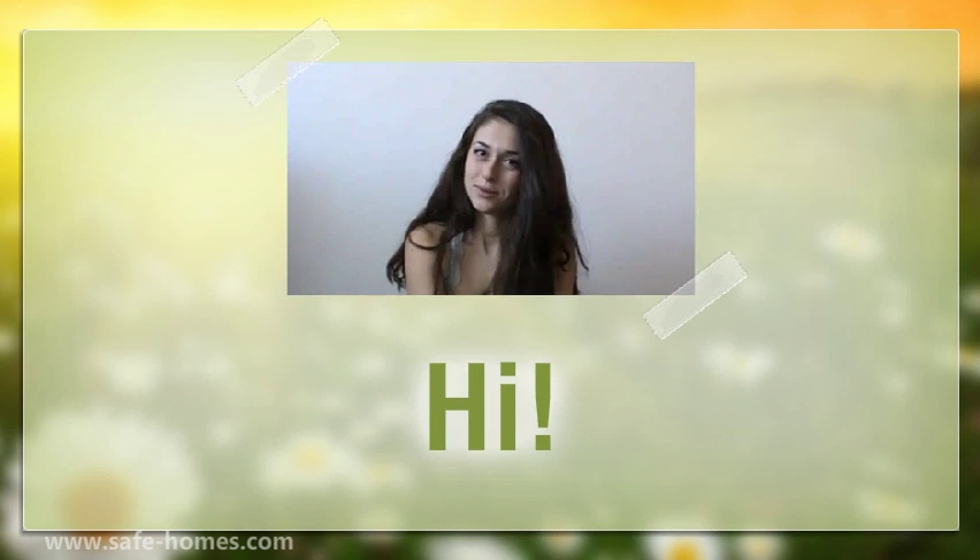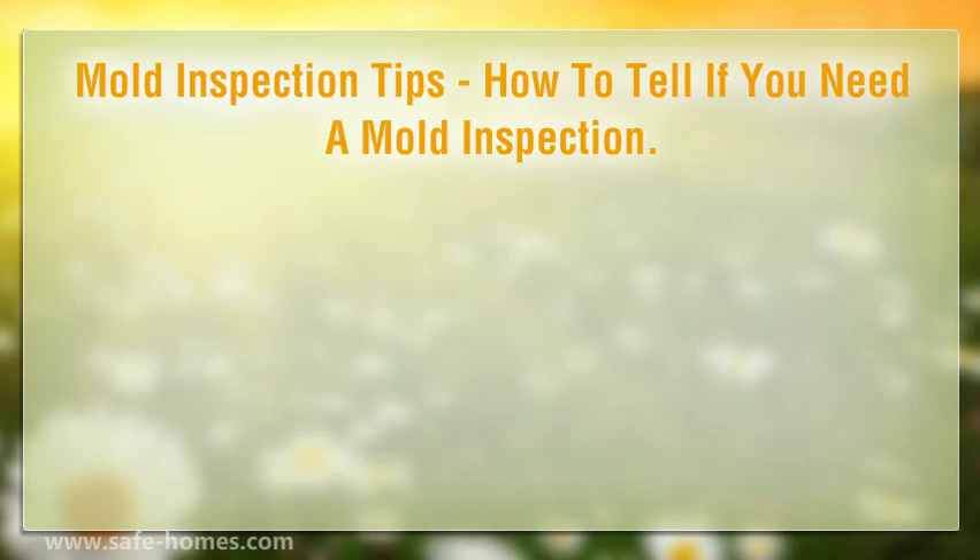Hello and welcome to my video. Let's talk about mold inspection tips — how to tell if you need a mold inspection.